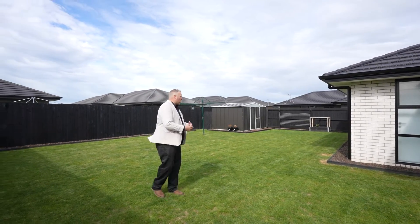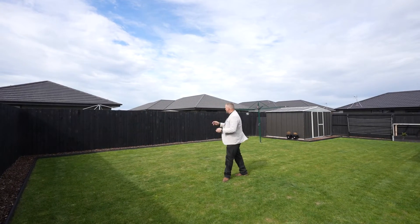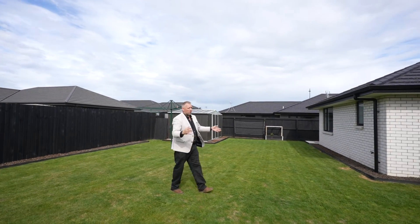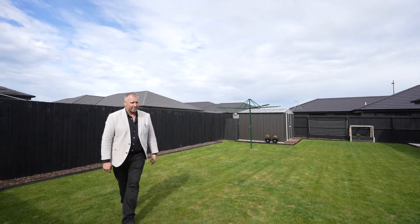It's a 602 square meter section, so you've got a lot of space back here which really gets the sun pretty much from first thing in the morning to last thing at night — sun rises over there and sets over there. There's also a big oversized garden shed and access down the back of the property.